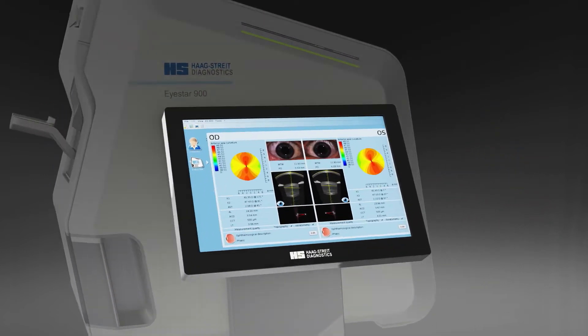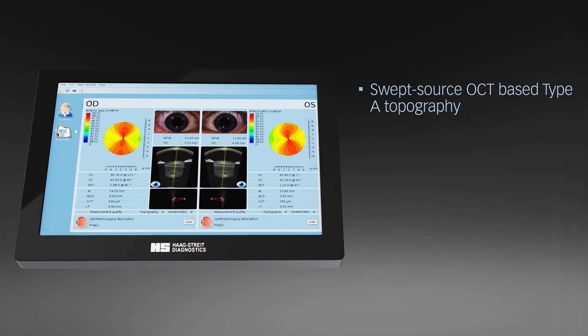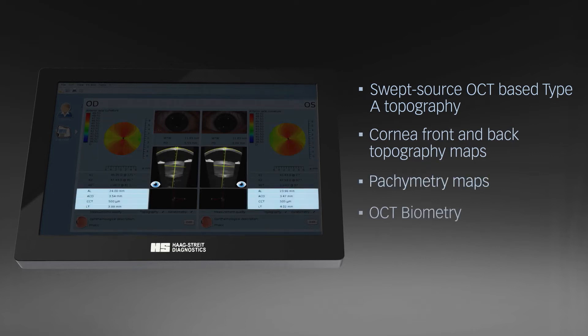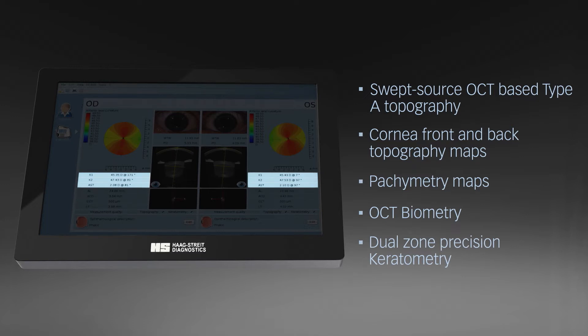The iStar 900 swept-source OCT with a patented scan pattern features Class A topography of the corneal front and back surface, pachymetry maps, OCT biometry, and dual-zone precision keratometry.